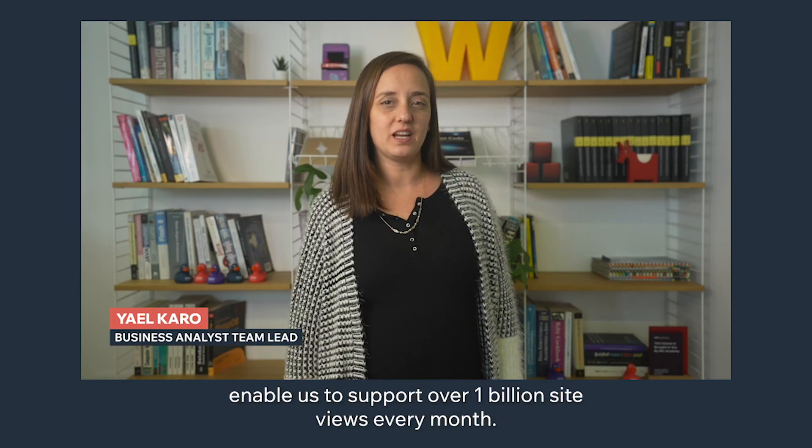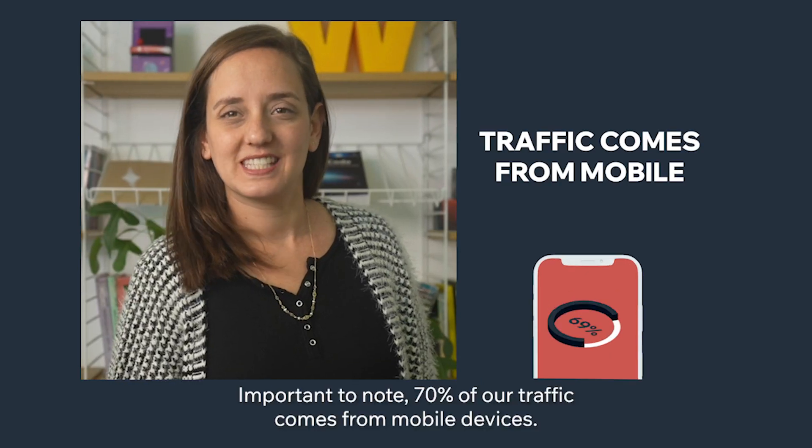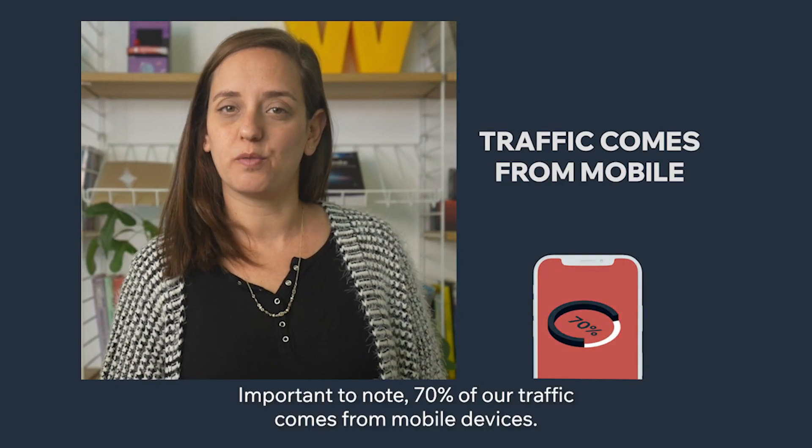All of these engineering efforts enable us to support over 1 billion site views every month. Importantly, 70% of our traffic comes from mobile devices.